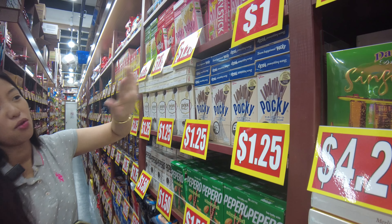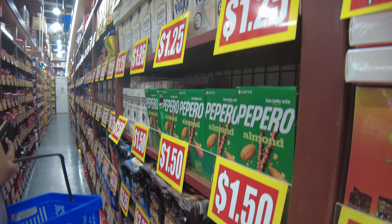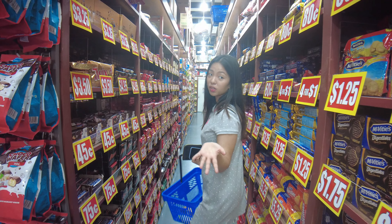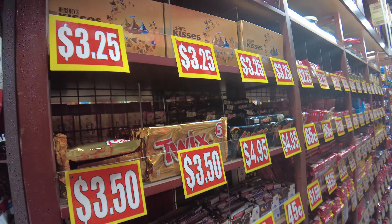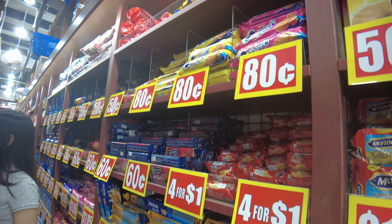We won't be getting Pocky or Pepero since those are available back home. But there are drinks here — super affordable. As soon as you walk in, you'll see cheap chocolates like Sneakers, Mars, and KitKat. On the other side, there are also biscuits.